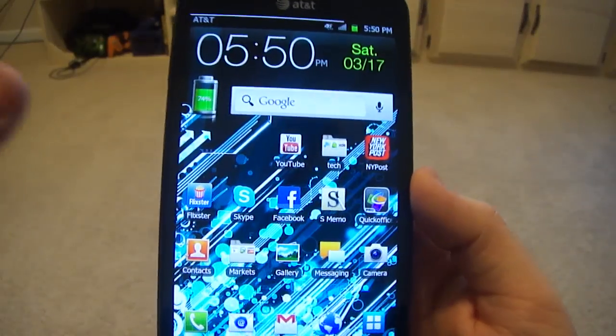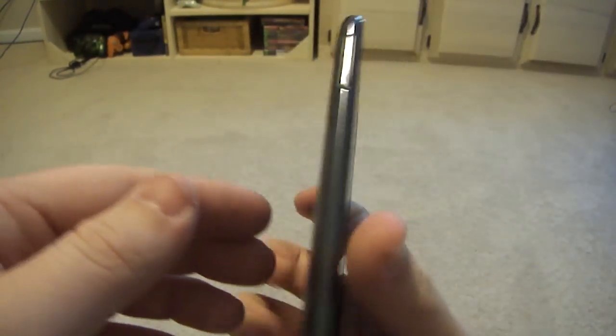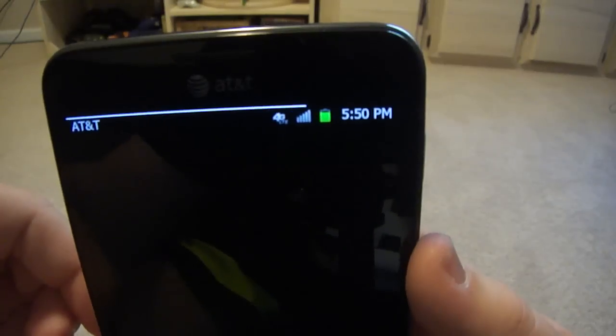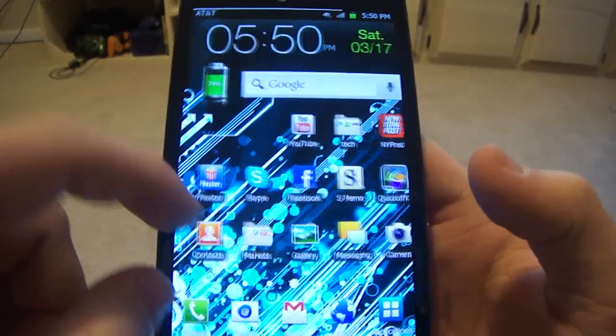This phone has an 8 megapixel camera on the back with LED flash, and I believe a 1.3 megapixel camera on the front — though it could be 2 megapixel, I'm not sure.